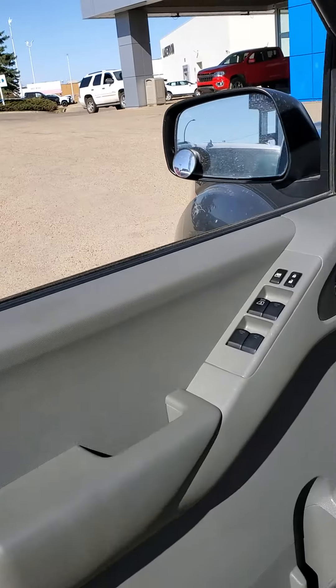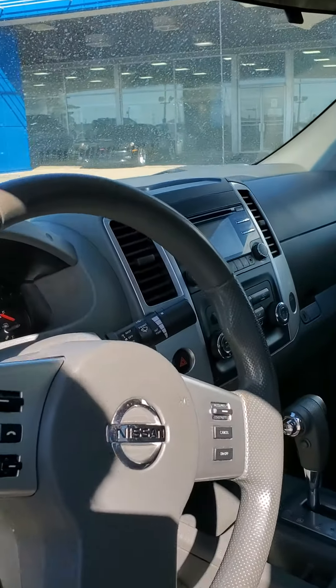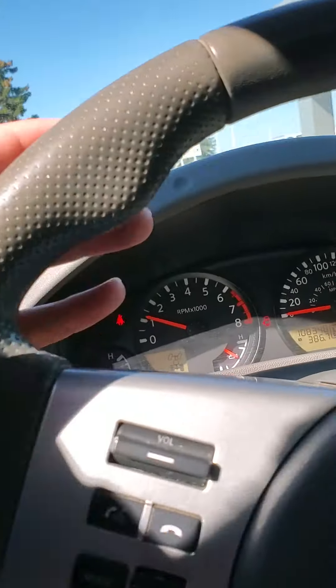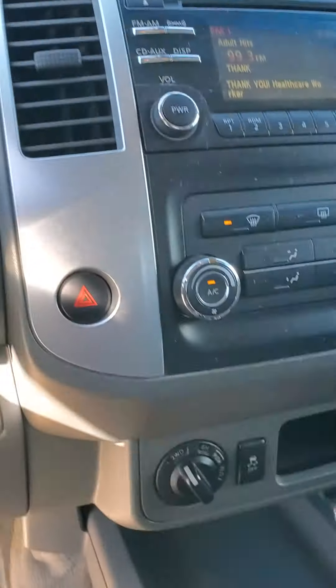This truck does come with power windows, power locks, hands-free calling, auto lights, and cruise control. Give you a look at the dash — it's got 108,000 kilometers on it, 4x4.